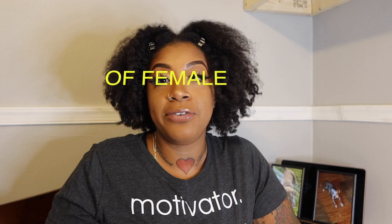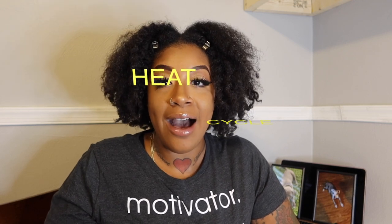Hey guys, welcome back to Cesar the Bully's channel. I am Danielle and I am the mom to Cesar the Bully and our American Staffordshire here in the home, Diamond. In today's video, I wanted to bring you guys the four different stages of the female heat cycle. Our dog Diamond has entered the estrus stage as of yesterday, so that means she has started to bleed around the house.